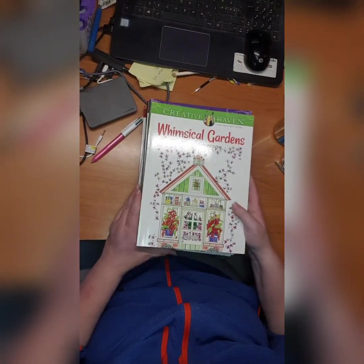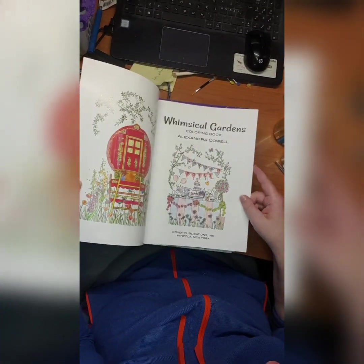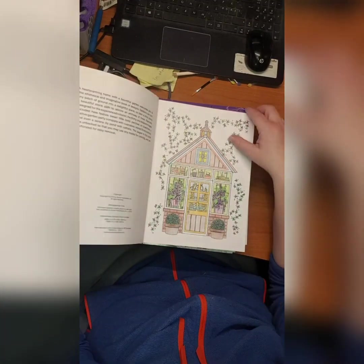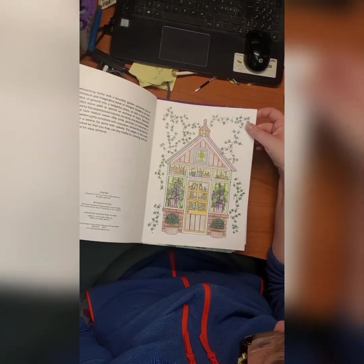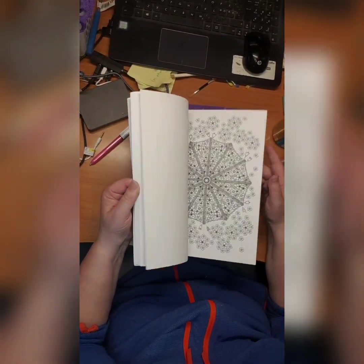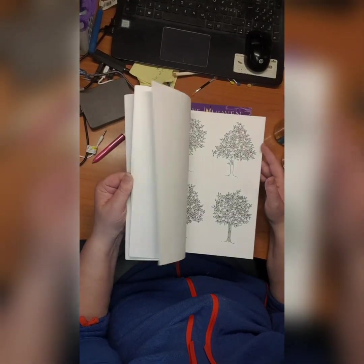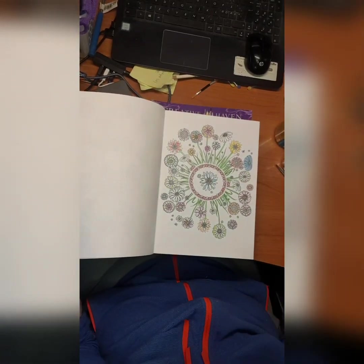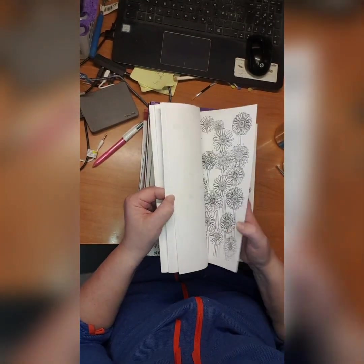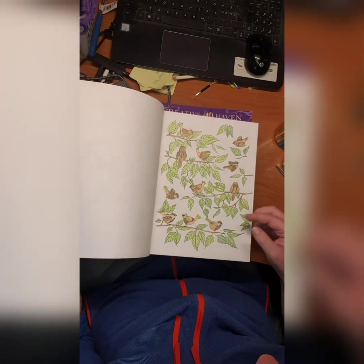Then we have Whimsical Garden coloring books by Alexandra Cobwell. I did the first one — this is a long time ago, one of the first books I got. It looks similar to those early ones. Let's see... oh yeah, I did this one. It's from when I only had a few coloring pencils and no markers or glitter.